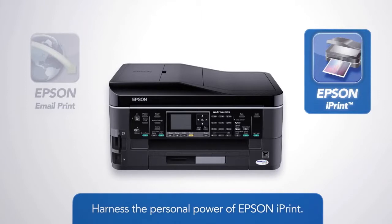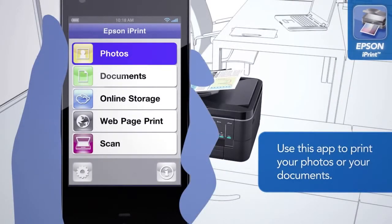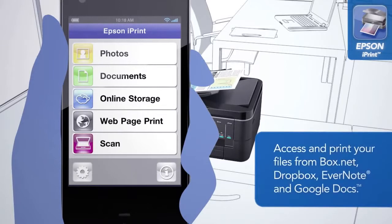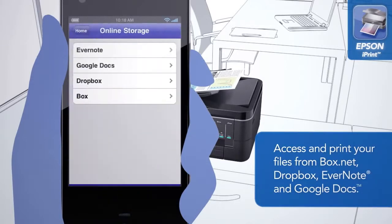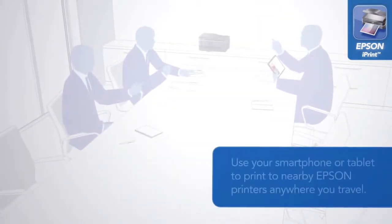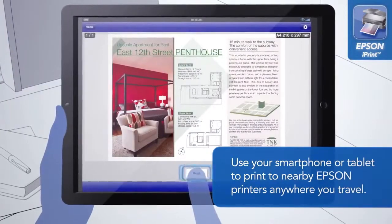Harness the personal power of Epson iPrint. Use this app to print your photos or your documents. Access and print your files from Box.net, Dropbox, Evernote, and Google Docs. Use your smartphone or tablet to print to nearby Epson printers anywhere you travel.